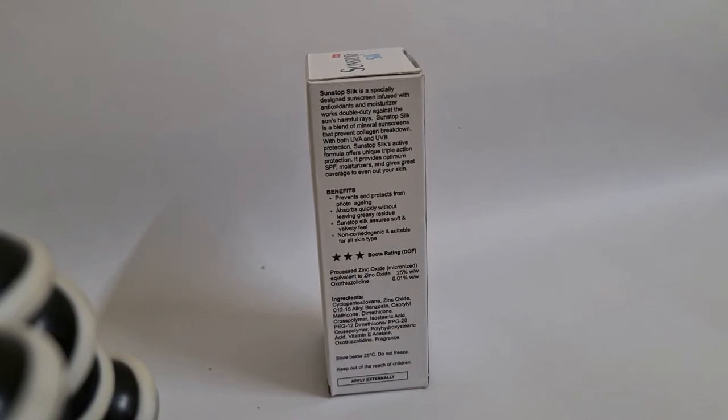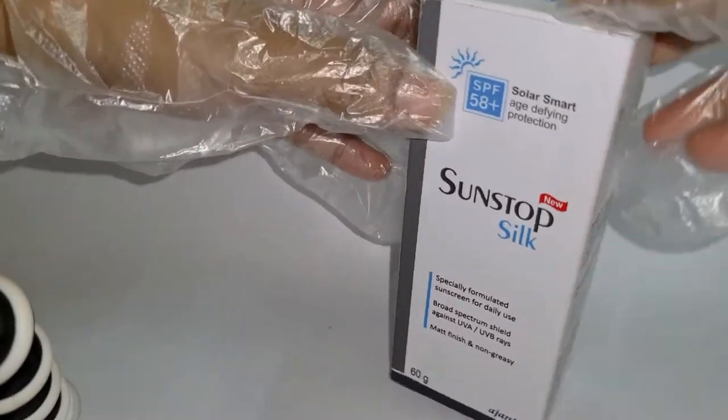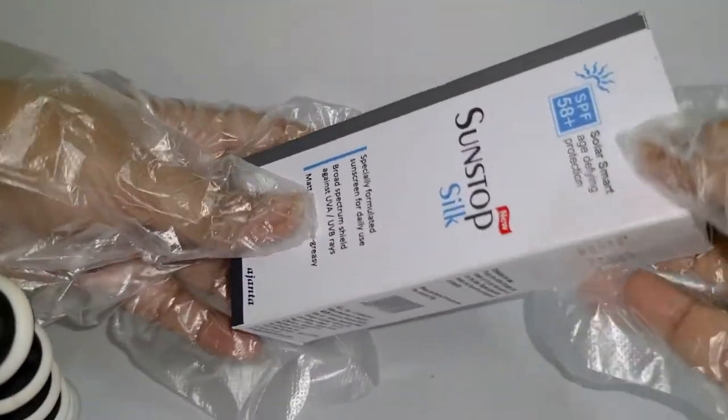The benefits listed are: first, it prevents photo aging; second, it absorbs quickly without greasy residue; and third, it is suitable for all skin types. The ingredients include zinc oxide, micronized zinc oxide, and oxazolidine. The cost of this product is 711 rupees. Now we are going to unbox this sunscreen.